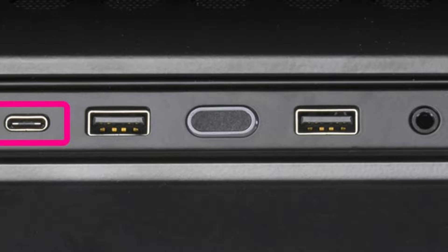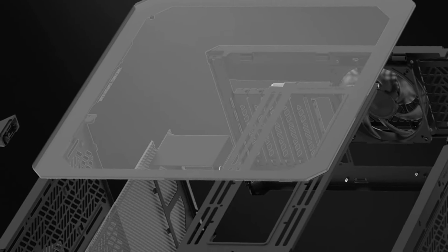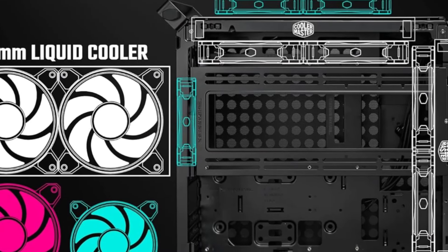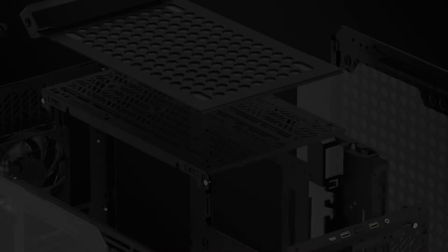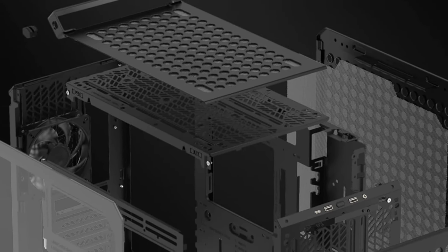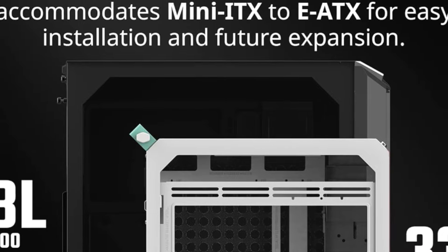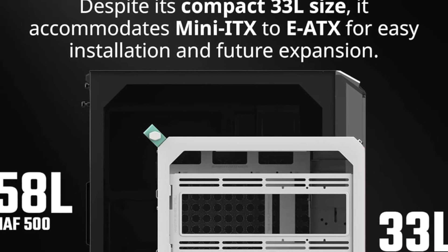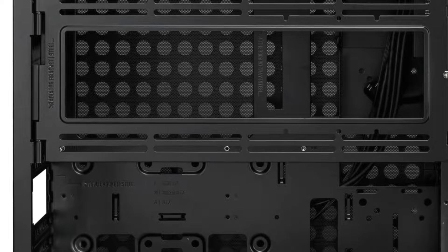The case supports up to 365mm graphics cards and features pre-installed cable management tools for an easy and tidy setup. Budget-friendly at $99.99, it's a solid choice for users looking for a compact and customizable case without breaking the bank. For 2025, its modular design, high airflow potential, and customizability make it a great option for both beginners and seasoned builders alike. However, if you're after a more premium case with tempered glass or additional cooling innovations, you might want to explore higher-end models. Overall, the QUBE500 is a standout option for its price and performance.